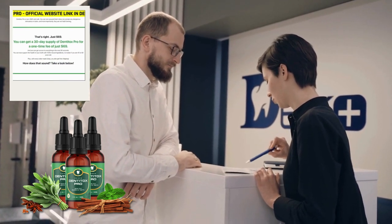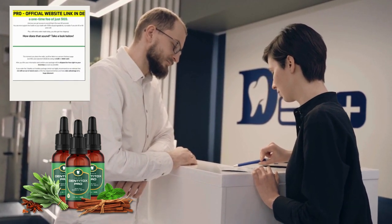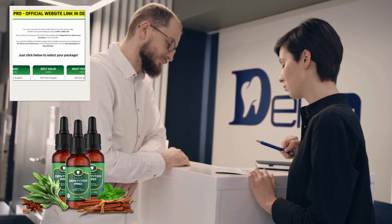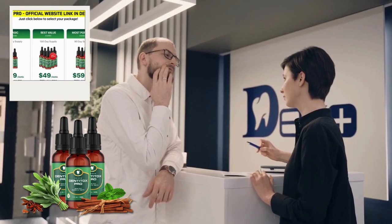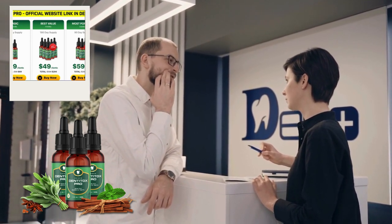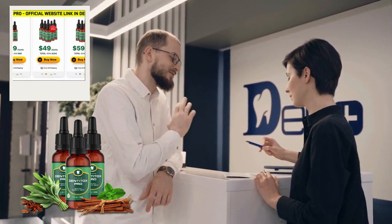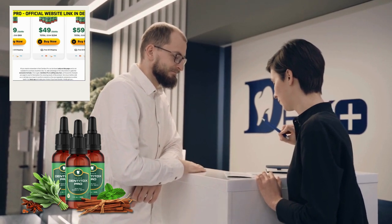Dentotox Pro is a daily nutritional solution aimed at promoting dental health and well-being. It uses thoroughly researched natural components for efficient oral health support and tooth enamel protection. Antimicrobial and anti-inflammatory elements support gum health, relieve swelling, and restore gum health. In addition to optimizing oral hygiene, Dentotox Pro improves overall health and well-being by eliminating toxins and harmful bacteria from the body.